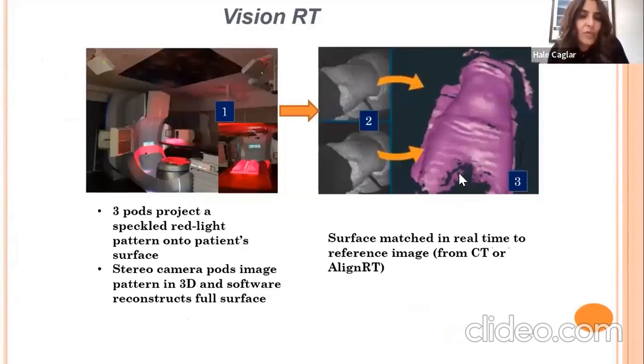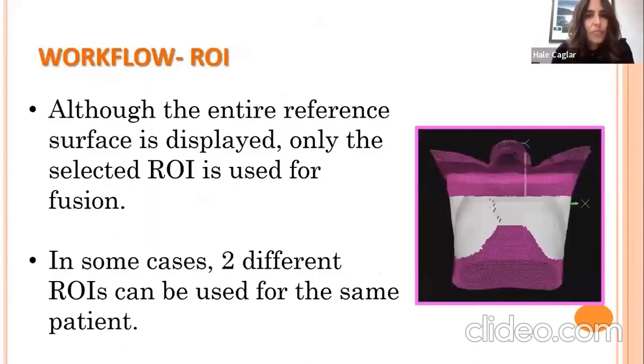The three pods project a speckled red light pattern onto the patient surface, the stereo camera pods image the pattern in 3D, and the software reconstructs the full surface. This surface is matched in real time to a reference image, which can come from the planning CT or from a linac scan on the day of the fraction before setup. A region of interest (ROI) is then created — typically the area that does not move much but reflects the motion of the treatment field. In some cases, two different ROIs can be used for the same patient.